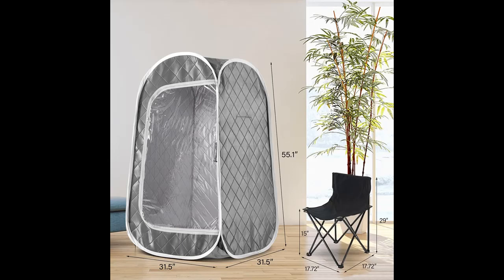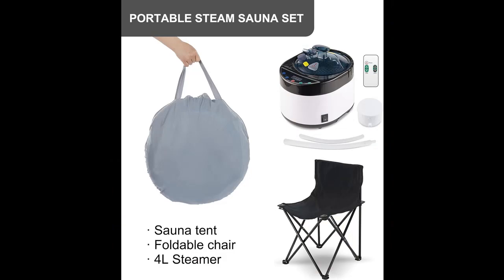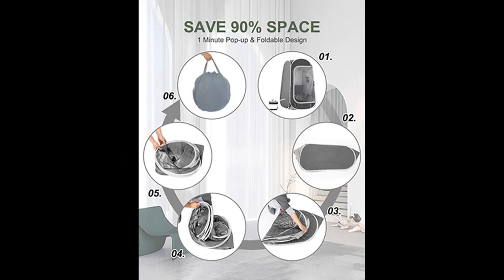Body care: using this portable sauna tent for home sauna can help you sweat, detoxify, and relieve stress. The heat emitted by the sauna can soothe sore muscles and help prevent fatigue.